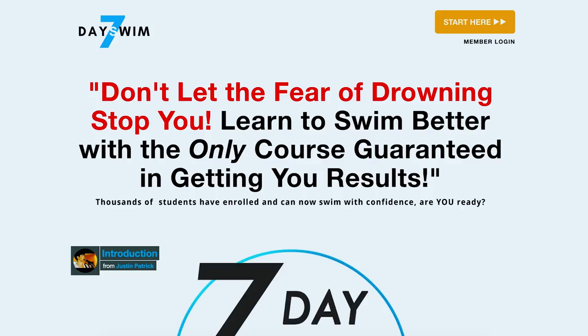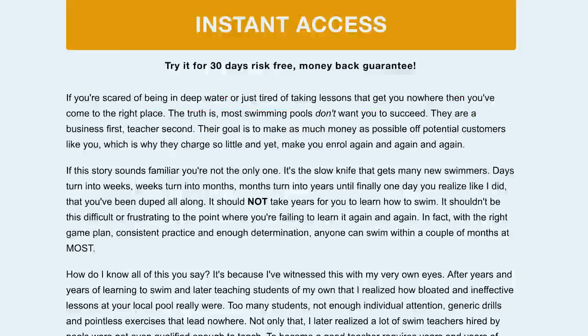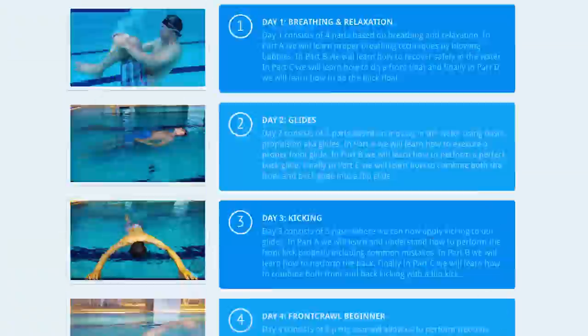That is what I have in my swim bag. If you have any questions or comments, leave them down below and let us know what you have in your own swim bag. If you want to pick up any of these items, the links are down below. If you need swimming lessons, check out 7dayswim.co — the best online course where thousands have signed up. If you want to learn how to swim A to Z right now, click the link down below. My name is Justin. Thanks for watching, and I'll talk to you next time. Bye-bye!